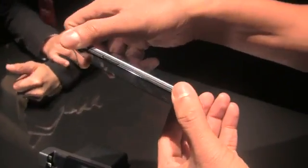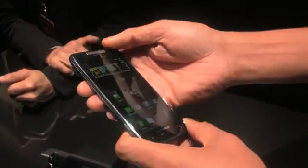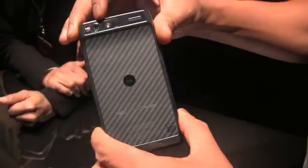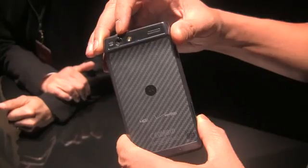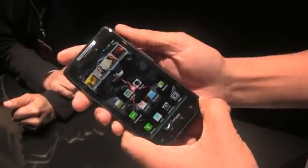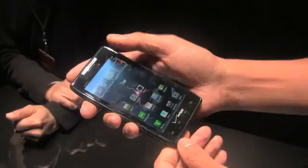The first thing you'll notice is that this device is extremely thin and light, and it's really sturdily built. It has a Kevlar backing. On the back you have a 1080p HD camera, and the front is also an HD capable camera, so when you're video conferencing with someone it is HD 720p.